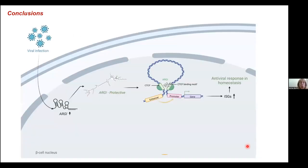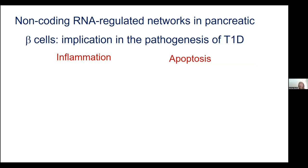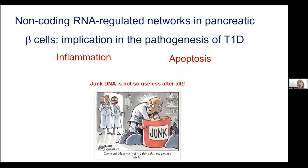Just as a conclusion: viral infections in pancreatic beta cells increase ARGI expression. When ARGI has the protective allele for type 1 diabetes, there is an increase of antiviral genes and ISGs, but this antiviral response is kept in homeostasis. However, when ARGI has the risk allele, all this process is exacerbated — there is a hyperactivation of the antiviral response that can lead to inflammation, insulitis, and eventually type 1 diabetes development. Until very few years ago, non-coding RNAs were considered junk DNA, but nowadays we know that, at least for type 1 diabetes, in pancreatic beta cells they play an important role in the regulation of inflammation and also in the regulation of apoptosis. This junk DNA is not so useless after all.